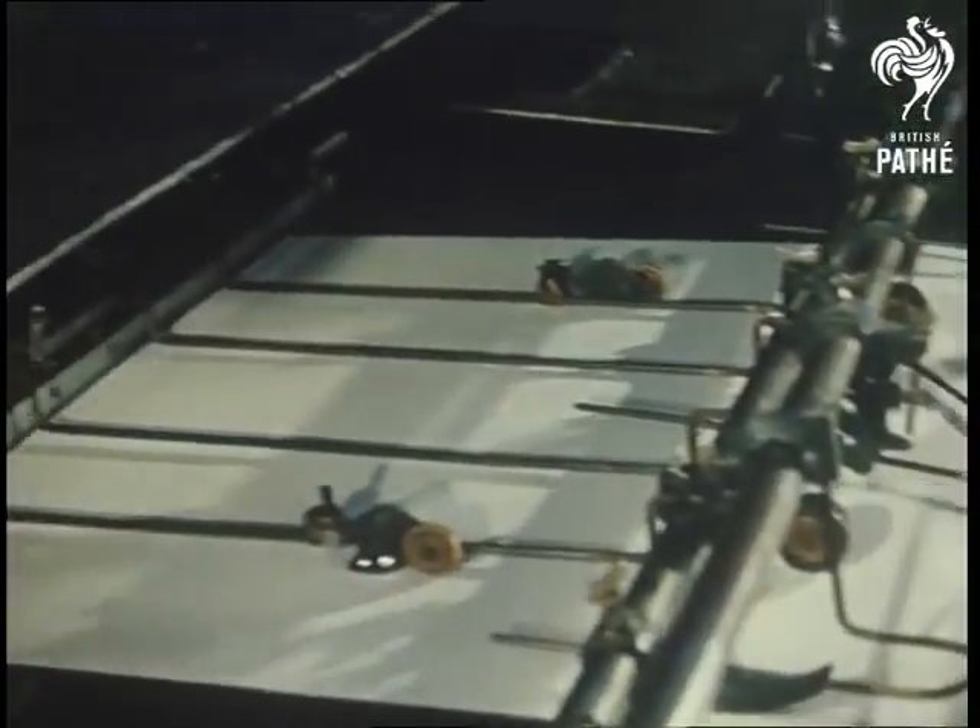Britain has led the map-making world, pioneering almost all the new processes. Today, every new mile of motorway puts some obscure, unknown part of Britain on the map.